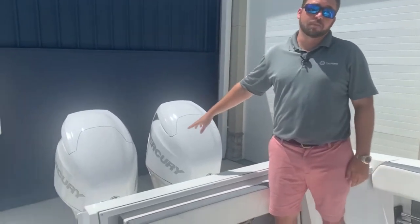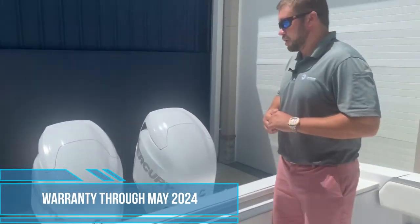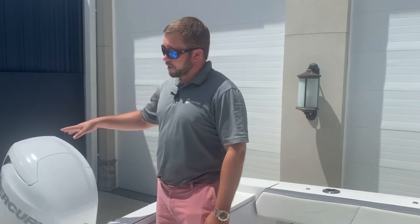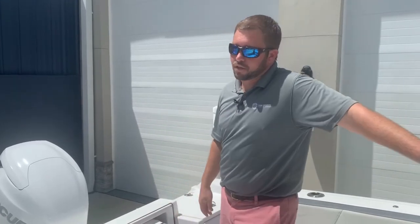Starting in the back, we've got our upgraded twin 200 Verados. A lot of these boats out there are going to have twin 150s, so this is a big upgrade — you're going to gain a lot more in speed but still be nice and fuel efficient in that 34 mile-per-hour range. Twin white engines — that's also an upgrade for Mercury — and those 200s are going to give you a little bit more resale value when you go to sell the boat yourself.